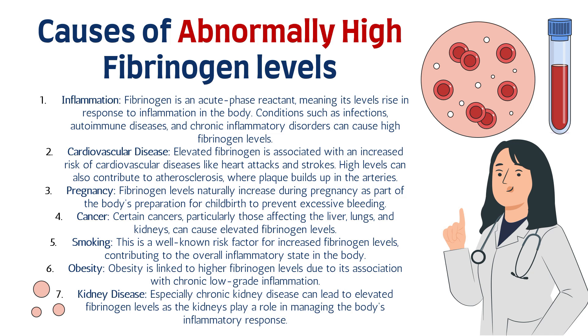Number two is cardiovascular disease. Elevated fibrinogen is associated with an increased risk of cardiovascular diseases like heart attacks and strokes, and high levels can also contribute to atherosclerosis, where plaque builds up in the arteries. Number three is pregnancy — fibrinogen levels naturally increase during pregnancy as part of the body's preparation for childbirth, to prevent excessive bleeding during the birthing process.